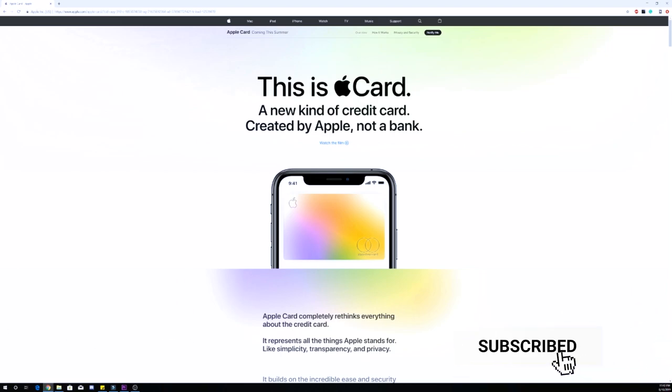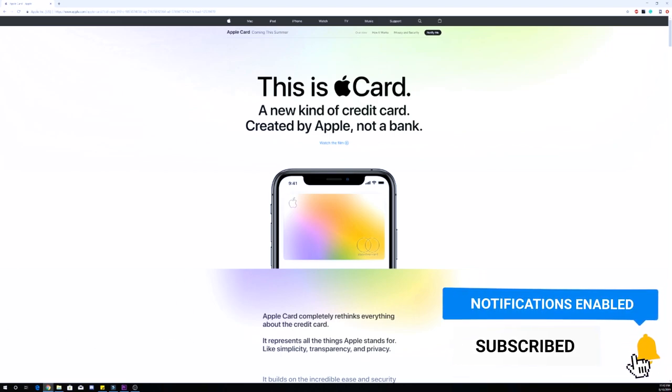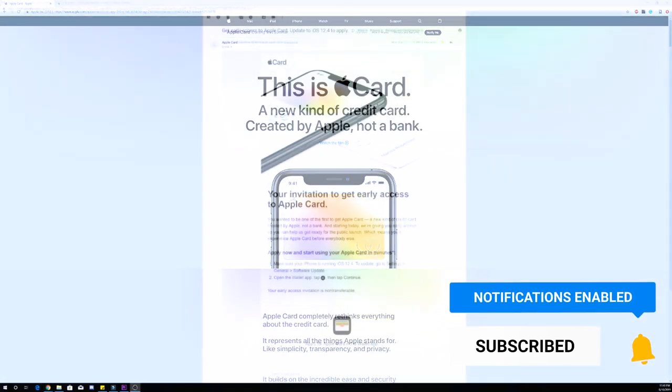Please be sure to subscribe and hit the bell button to get notifications when I post new content. After only a couple of days I received my early access invitation through email letting me know that I could apply. Keep in mind you have to be running iOS 12.4 and your phone can't be jailbroken.